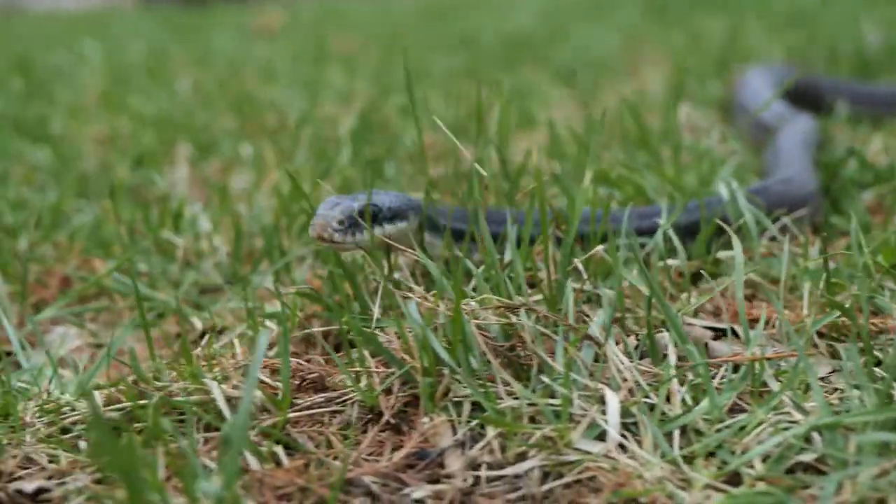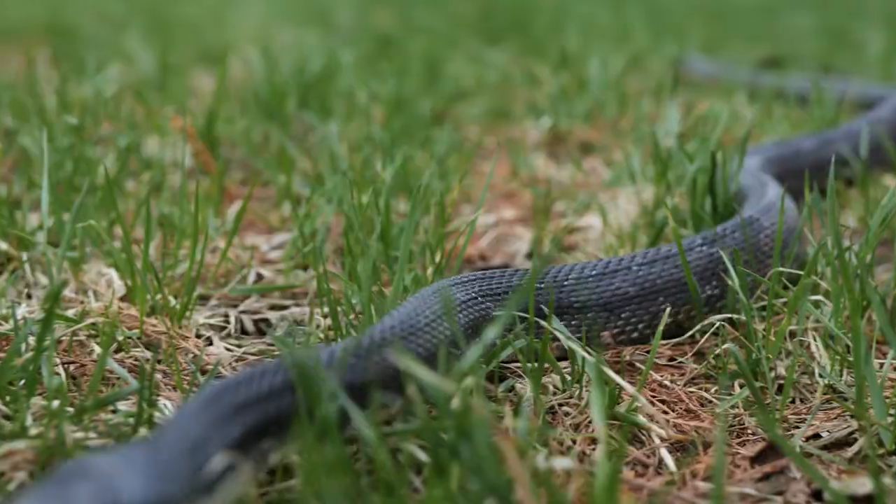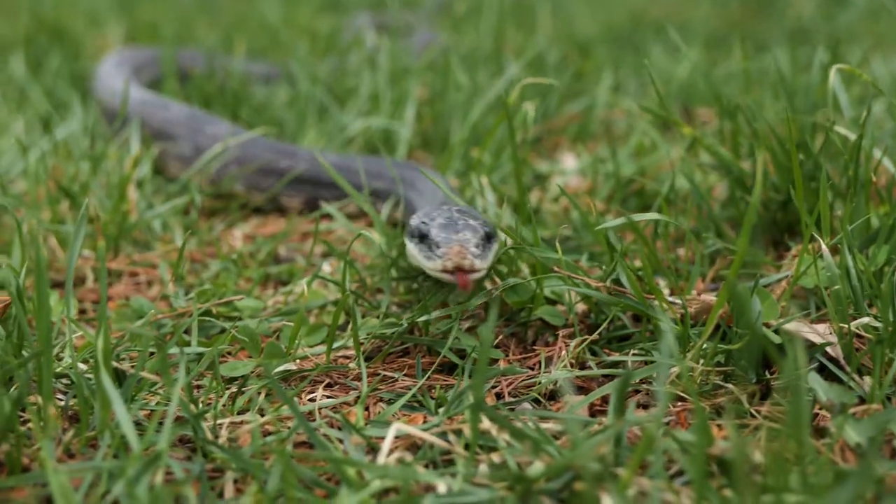Watch as this creature moves. Notice its long, legless body, its smooth scales, its flicking tongue. This is a western rat snake, and it is a member of the reptile family.